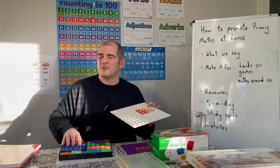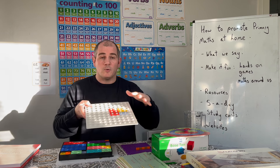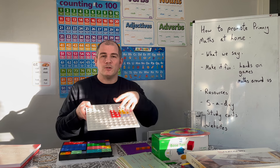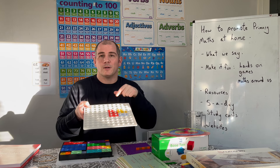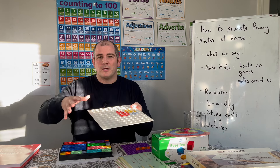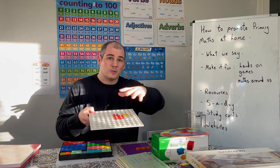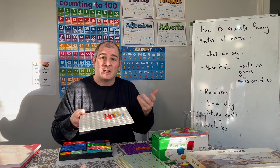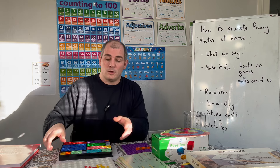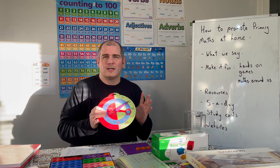We use Numicon — these are really useful where you've got pieces from one to ten and a board. If we were doing two plus three, you can see that's equal to five. We would do the story of five: one plus four, three plus two, two plus three, and so on. These boards are quite useful. Whenever he used to watch Numberblocks, we'd arrange them in order and get used to the numbers in terms of their size.